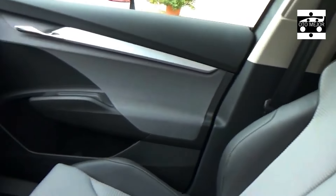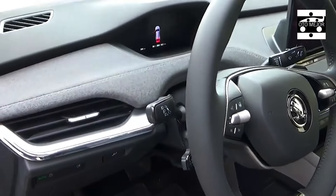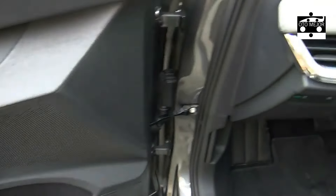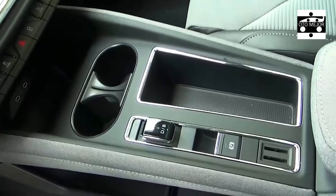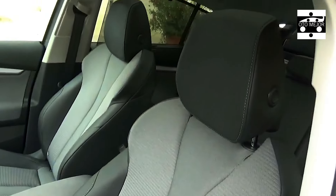I'm 5 feet 10 inches tall — the average height of a male in the UK — and I can comfortably sit in the back seats with room to spare. My head is nowhere near the roof. It doesn't feel claustrophobic, and the full glass panel helps the cabin feel light and airy throughout.